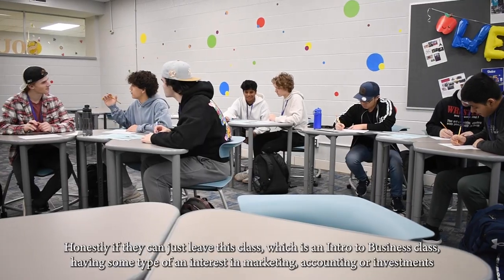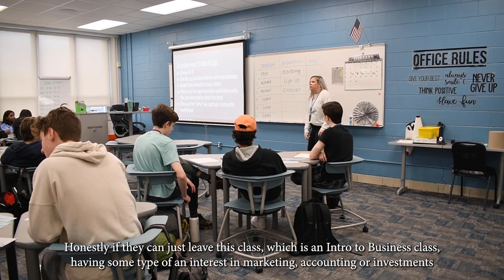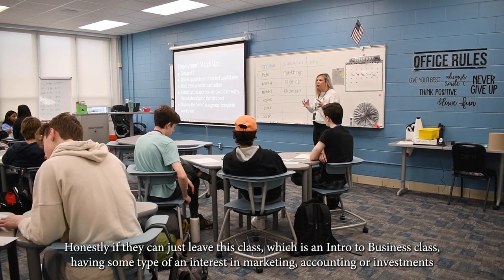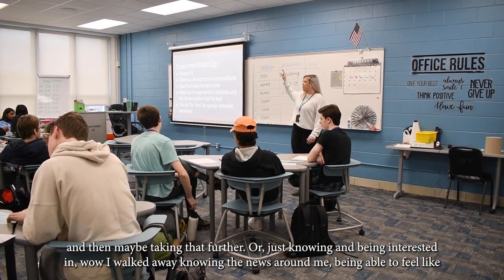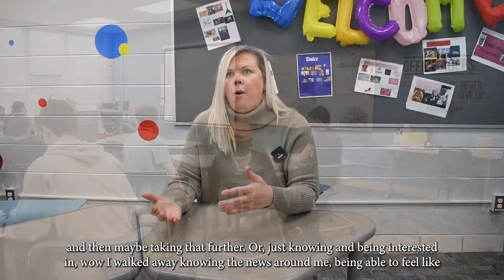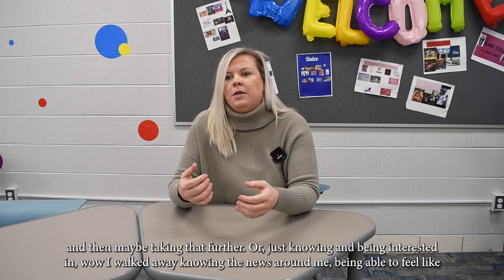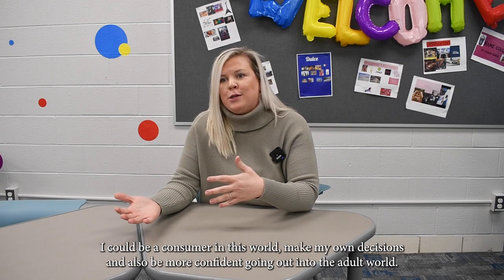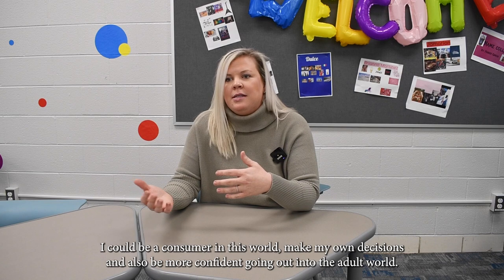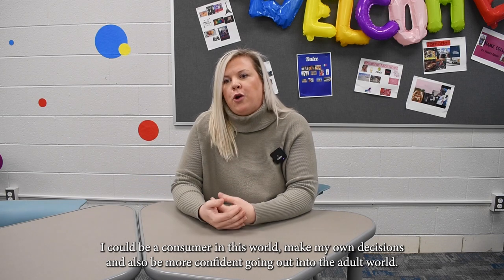Honestly, if students can just leave this intro to business class with some interest in marketing, accounting, or investments and pursue that further — or simply walk away knowing the news around them, feeling like they can be a consumer in this world, make their own decisions, and be more confident going out into the adult world — that's the goal.